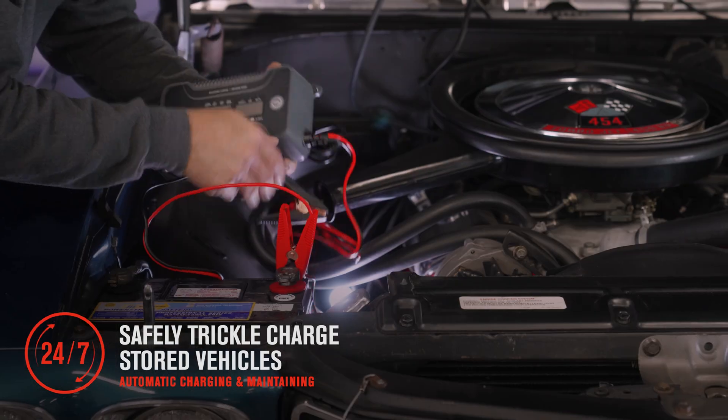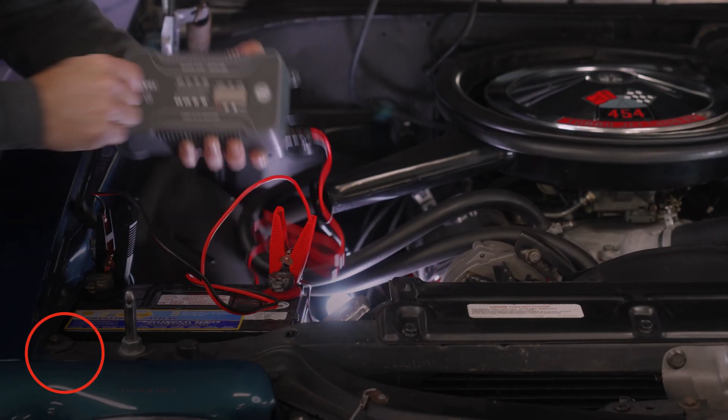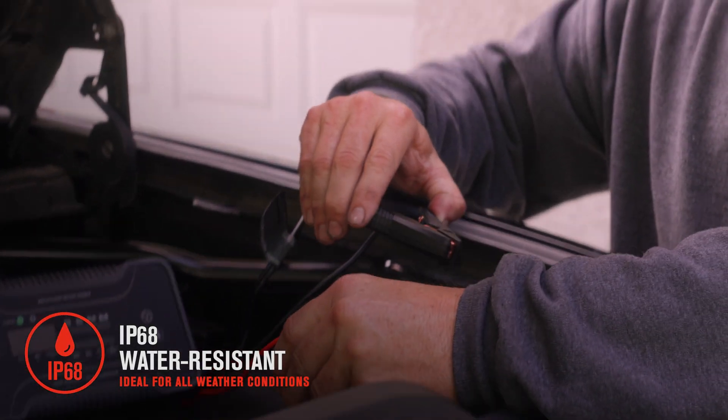Once the battery reaches a full charge, it switches from charge mode to maintain mode, keeping the battery at a healthy level until the battery is called upon for use.